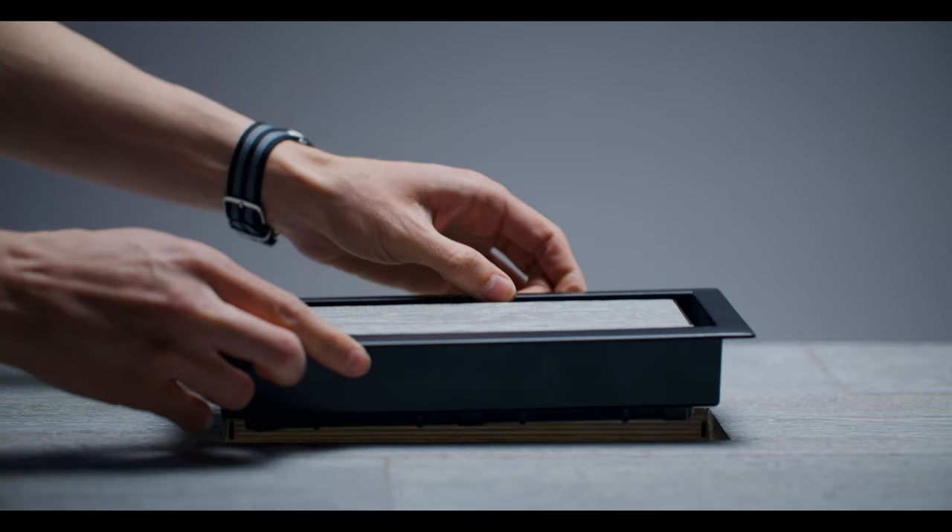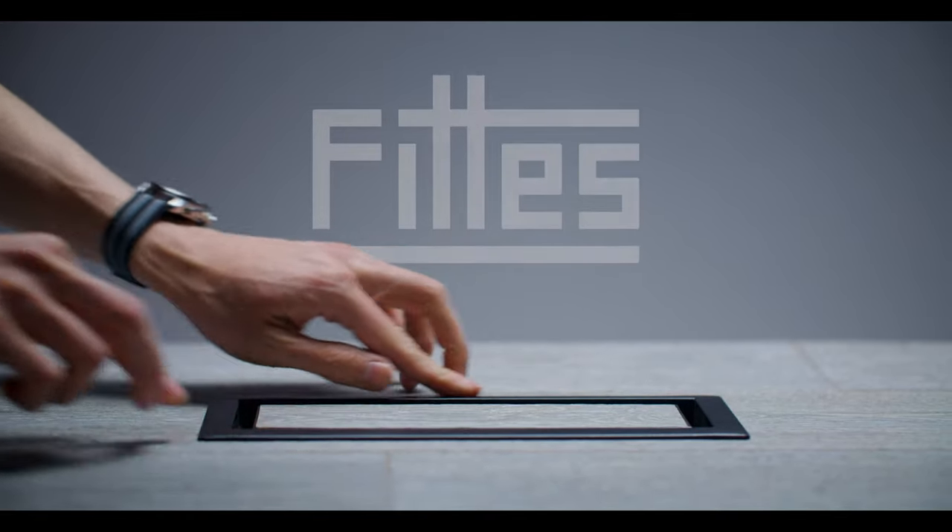FITZ vents are crafted with high quality materials, made to last, and they look great too. Innovation is the core of our company. Take the plunge — you'll never find a better looking vent. Guaranteed.